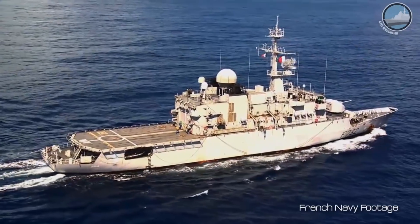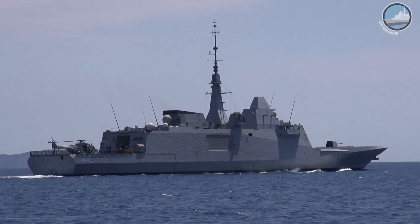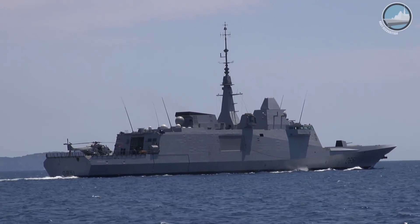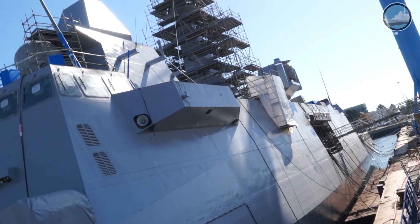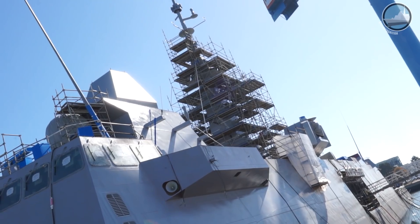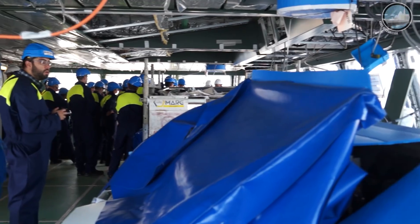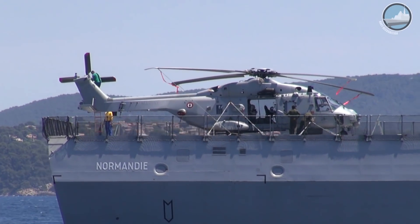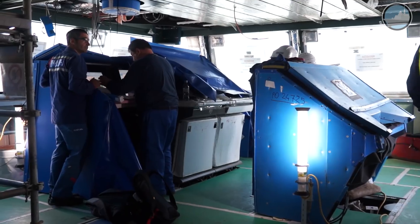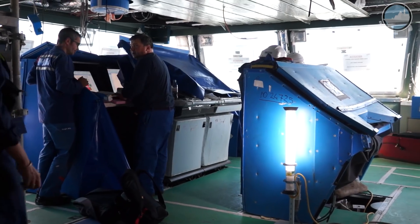That ship was 3,000 tons and about the same number of crew members. Now the challenge is that I have 6,000 tons, all types of weapons that the French industry is able to produce, and detection and range equipment. And I have the challenge to do it with a crew of only 125, including the helicopter crew. This is possible thanks to the great automation and integration in the platform and operational field.